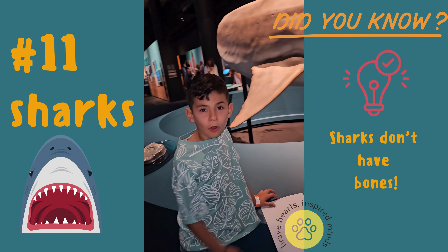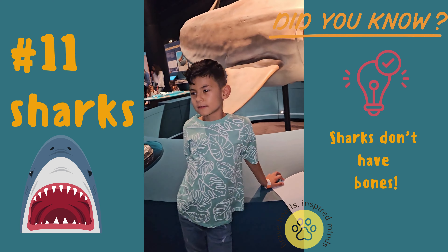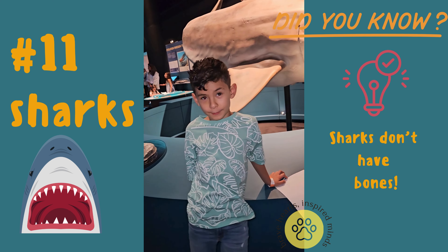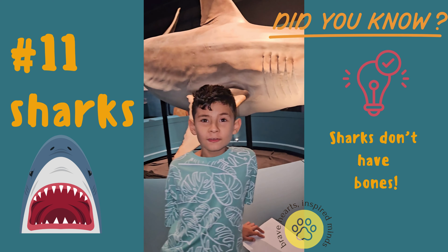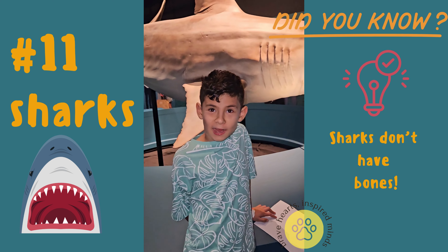Hi guys, another episode, very fun, right? Today I'm at a museum. It's very cool. Look at this very cool shark I found. It's called a helicopter lift tent.